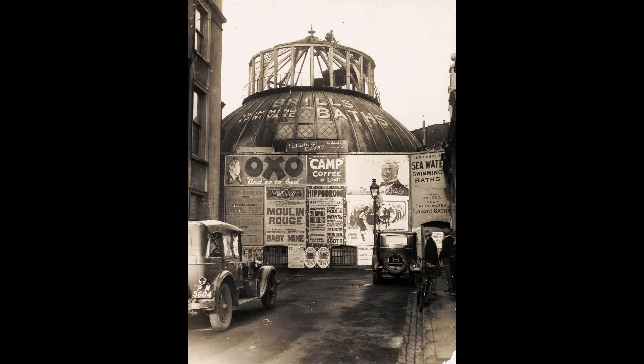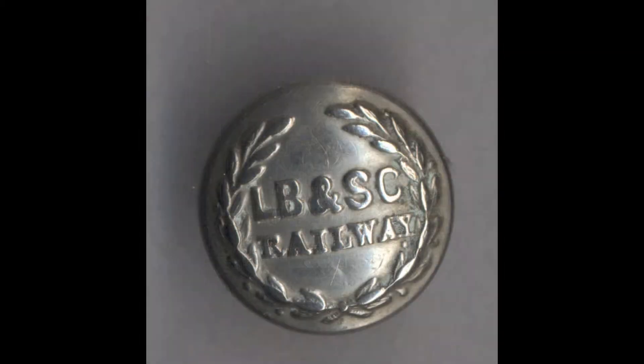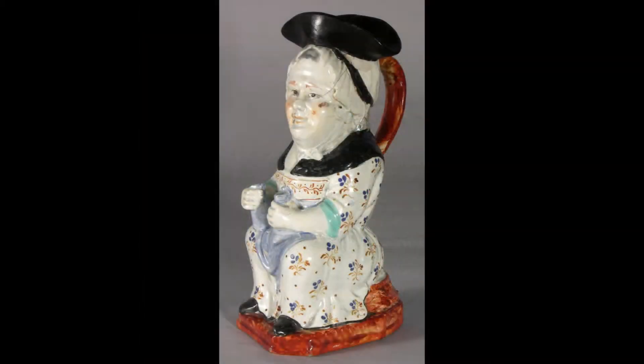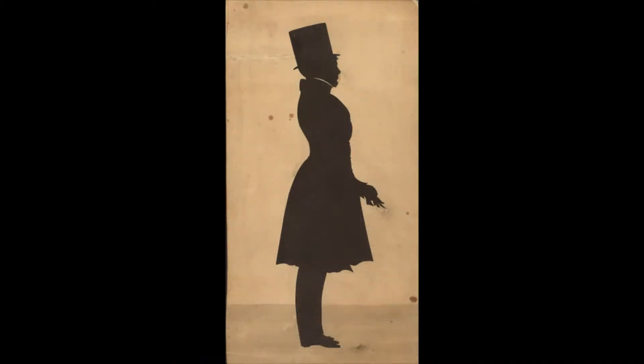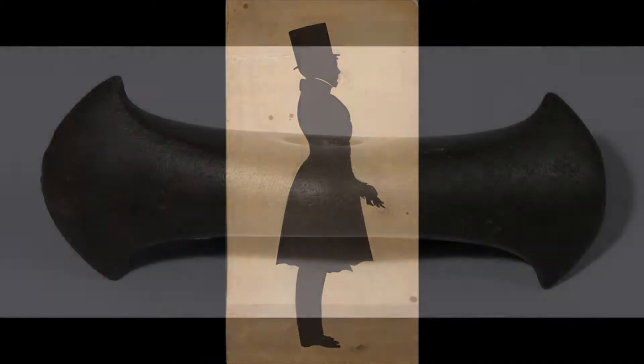StoryDrop is a way for us to tell these tales beyond the walls of our museums. We've taken the stories from some of our objects and scattered them across the city. Using your mobile phone and the StoryDrop app, you can collect these stories from the very places they might call home.